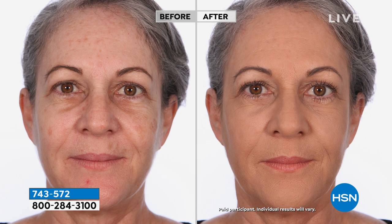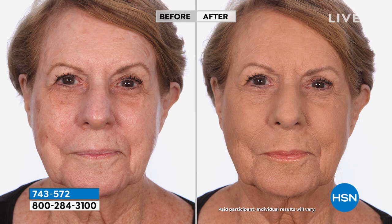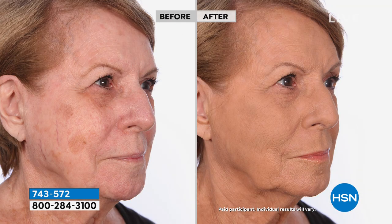Look at the under-eye area — completely dark circles covered. Red spots are gone, completely covered. She has a sun-kissed look all over. Look at the age spots from the side — completely covered. That's why it's the number one makeup in Europe. Here we have Saranen — she has dark circles under the eye: covered, no concealer needed. All the freckles and age spots are completely covered.